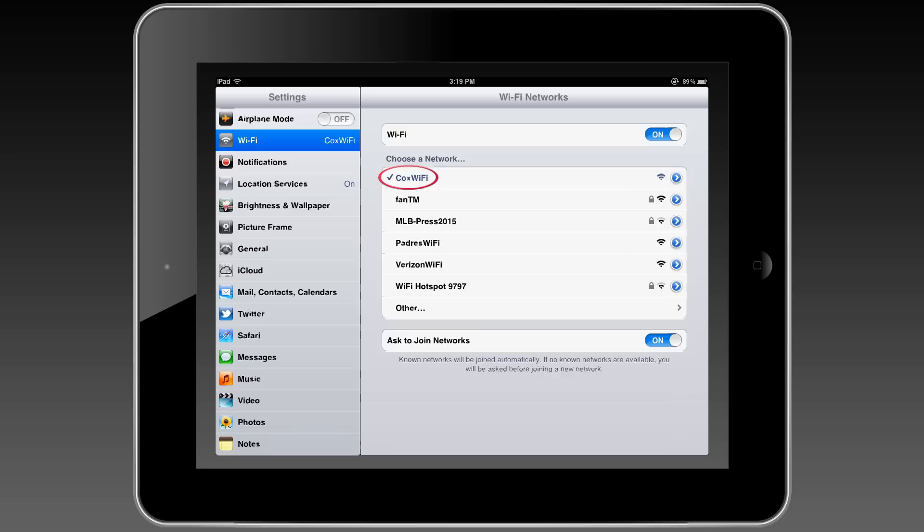Now you're connected and ready to use our free Cox Wi-Fi on the go. Your device will automatically connect to Cox Wi-Fi spots wherever you are for the next two years.